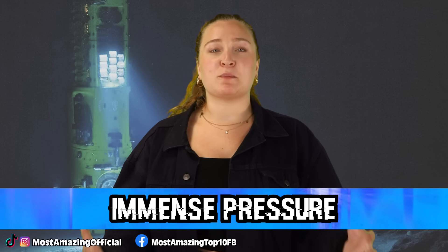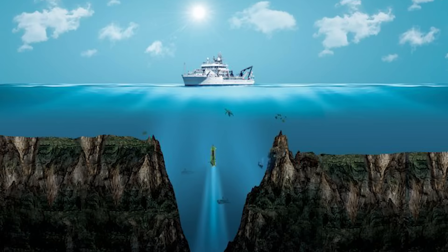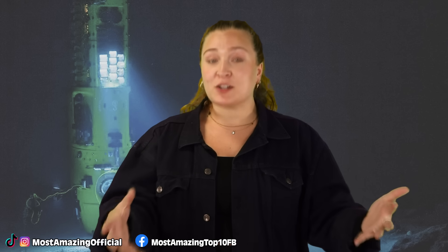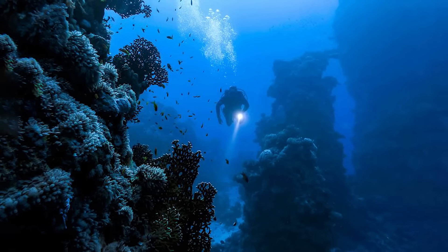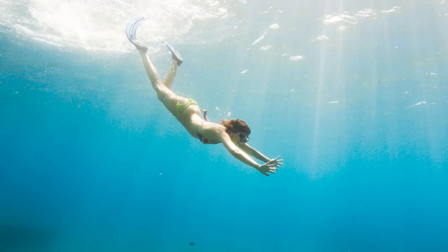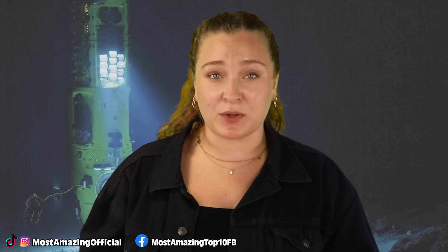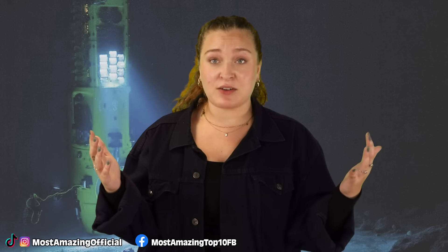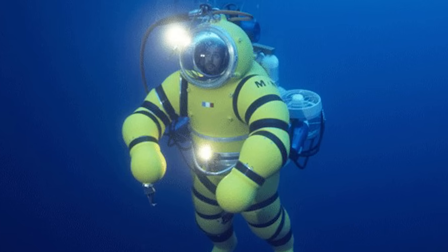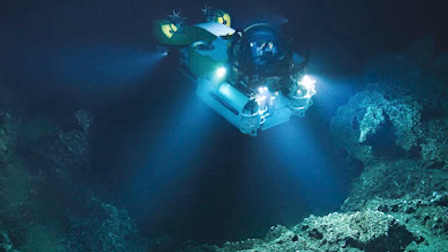In our number 5 spot today, we have Immense Pressure. In every part of this video series, I have talked about the extreme environment that is the Mariana Trench and just how much pressure exists down there, but I haven't taken the time to really dive into just how much pressure is down there, so we're going to do that now. The deeper you go into the ocean, the more pressure you'd feel. Close to the surface of the ocean, we're sitting at a base of one atmospheric pressure, but when you go just 10 meters deep, that number already doubles. Considering the Mariana Trench is 11,000 meters deep, this is obviously going to increase greatly. The pressure causes the air in your body to compress, and the deeper you go, the more dense the water becomes.